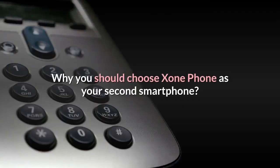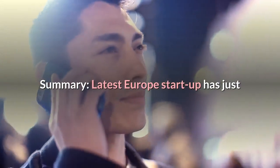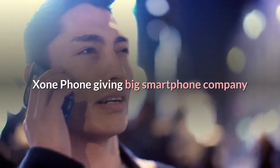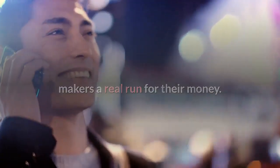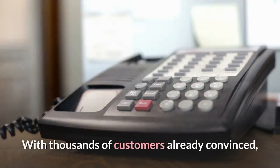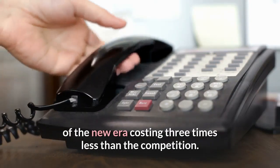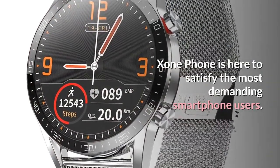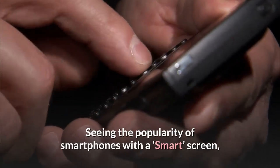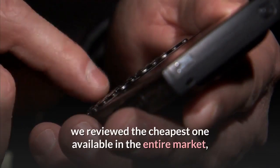Why You Should Choose Exxon Phone As Your Second Smartphone? A latest Europe startup has just launched the flagship smartphone called Exxon Phone, giving big smartphone company makers a real run for their money. With thousands of customers already convinced, Exxon Phone is the first flagship smartphone of the new era costing three times less than the competition. Exxon Phone is here to satisfy the most demanding smartphone users, and we reviewed the cheapest one available in the entire market.